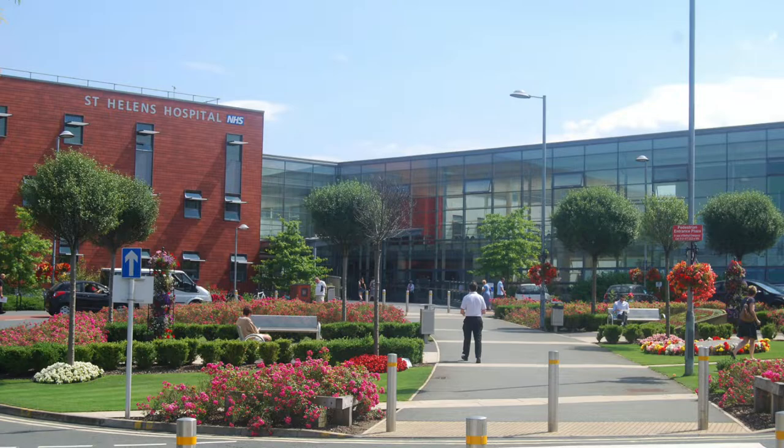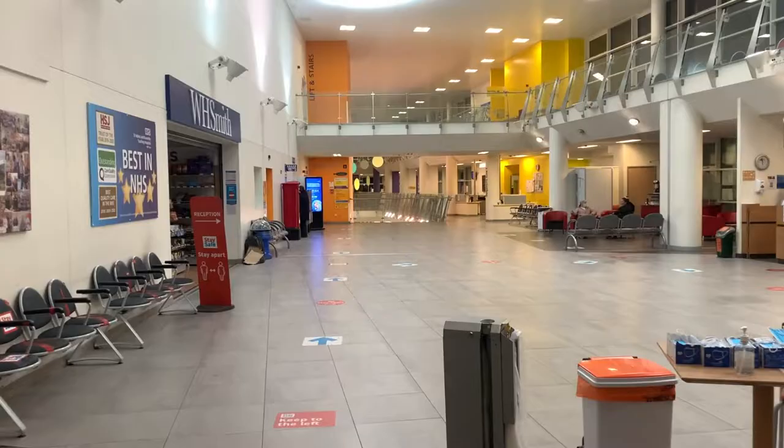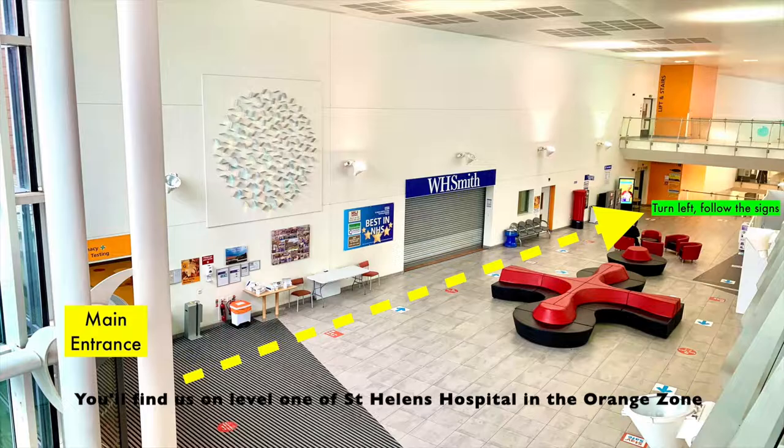Hello, my name is Professor Kevin Hardy. Welcome to the St. Helens and Noseley Teaching Hospital's Specialist Diabetes Service. You'll find us on Level 1 of St. Helens Hospital in the Orange Zone.